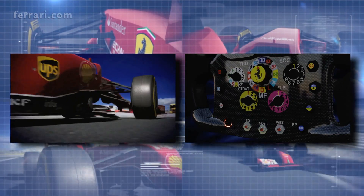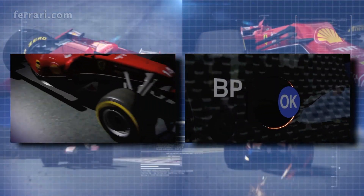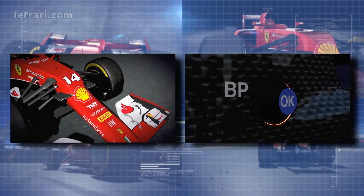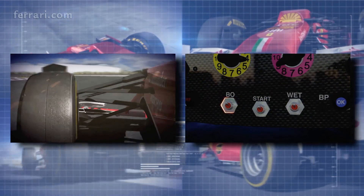RF, recovery button for RF. BP OK, used to auto select the bite point on the clutch. Burnout, lower limit to allow for wheel spin.